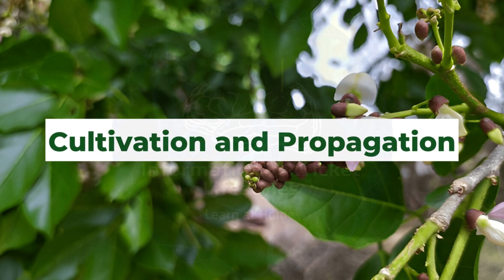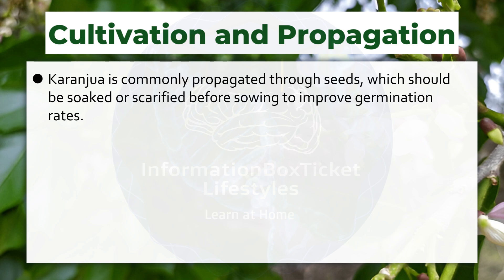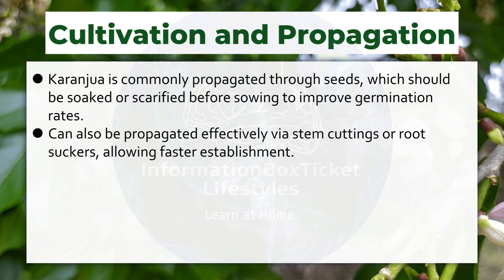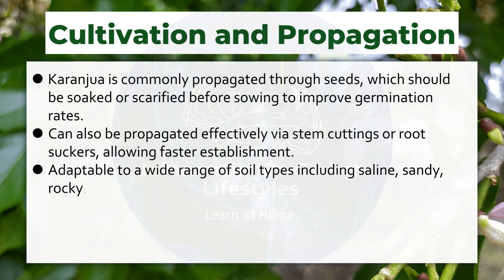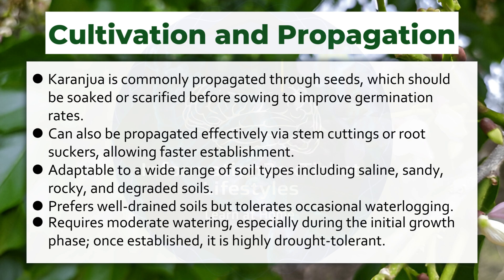Cultivation and Propagation. Karanjua is commonly propagated through seeds, which should be soaked or scarified before sowing to improve germination rates. Can also be propagated effectively via stem cuttings or root suckers, allowing faster establishment. Adaptable to a wide range of soil types, including saline, sandy, rocky, and degraded soils. Prefers well-drained soils but tolerates occasional waterlogging. Requires moderate watering, especially during the initial growth phase. Once established, it is highly drought-tolerant.